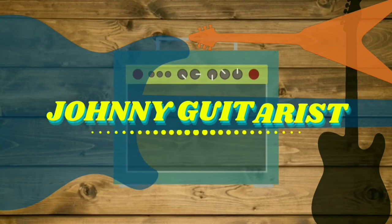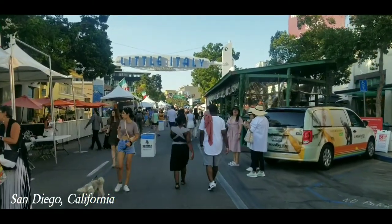Hey everyone, welcome back to the channel! In today's video we're actually taking a trip to Little Italy for an art festival. Stay tuned. In this art festival, not only is there beautiful artwork and sculptures, but also awesome food, live music, and I heard there's gonna be some custom painted guitars. So let's go ahead and get my gimbal and my camera and let's hit the road.